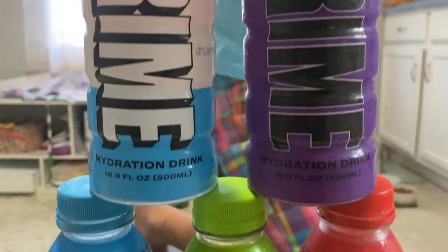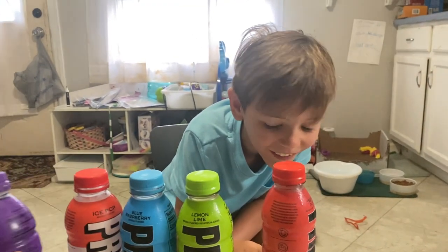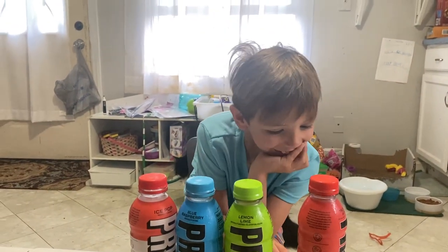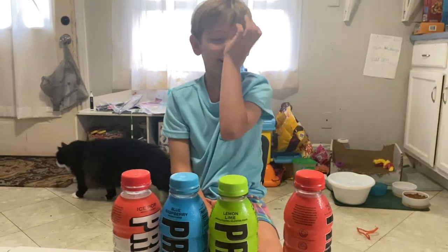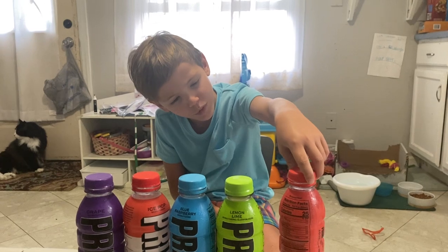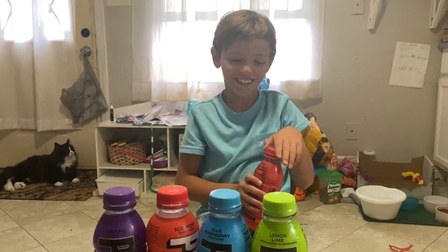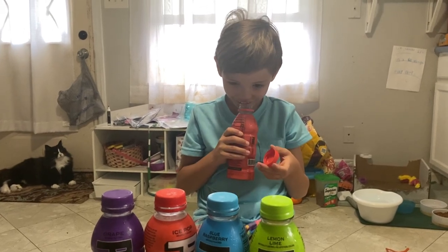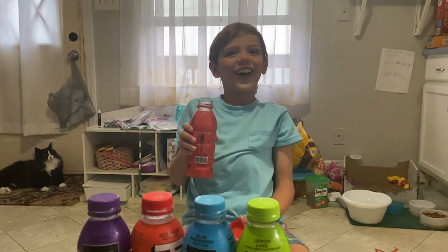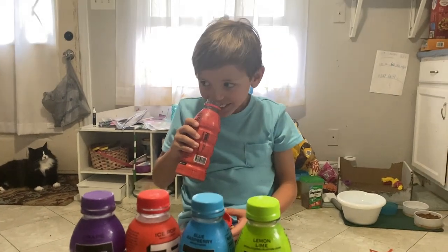What is Prime made out of? I don't know, I think it's coconut water. Wait, no way — 10% coconut water? So I guess the main ingredient would be water. Tropical Punch — okay, open it up, give it a sniff. I thought this was strawberry. Oh, that smells amazing!